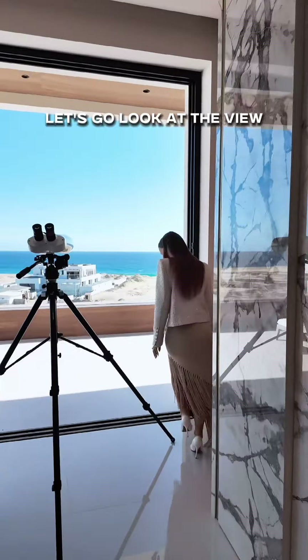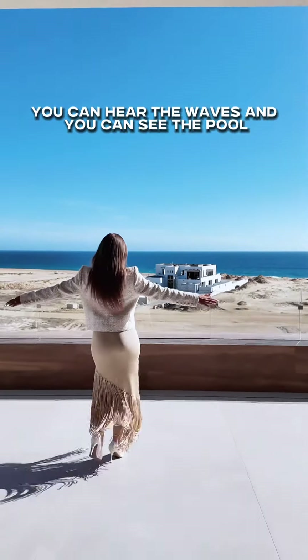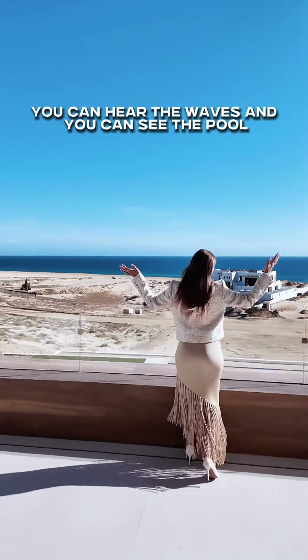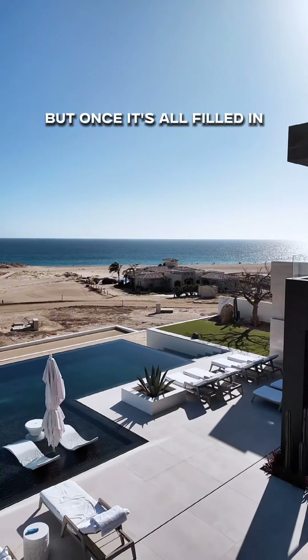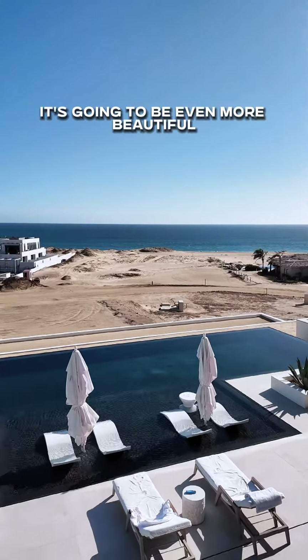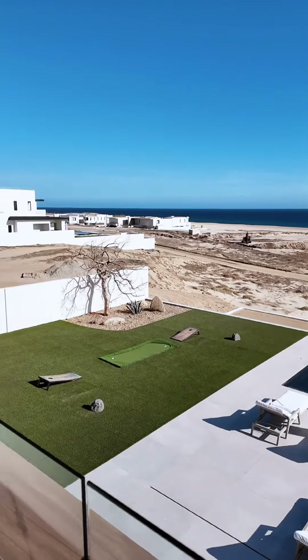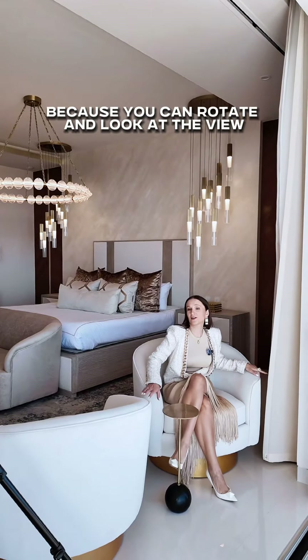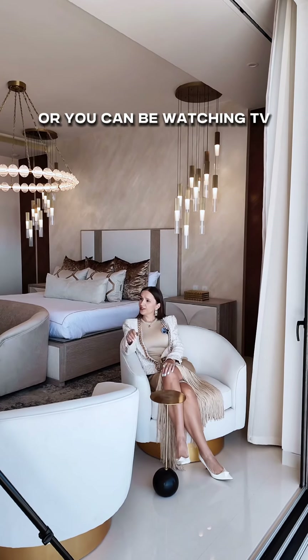Let's go look at the view — you can hear the waves. You can see the pool. There's still a lot of construction going on, but once it's all filled in it's going to be even more beautiful. Swivel chairs are always nice because you can rotate and look at the view, or watch TV.